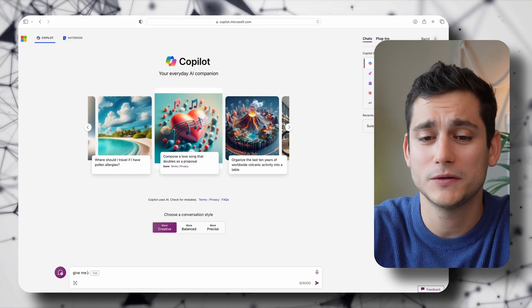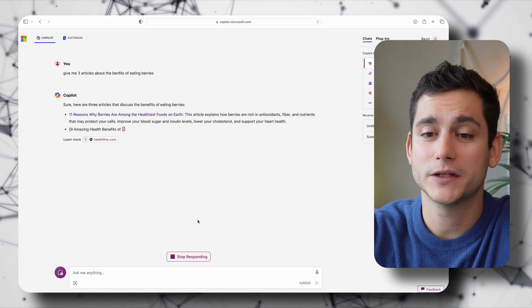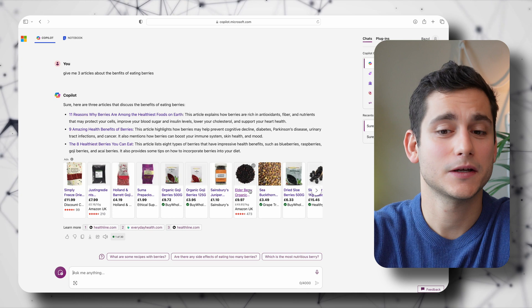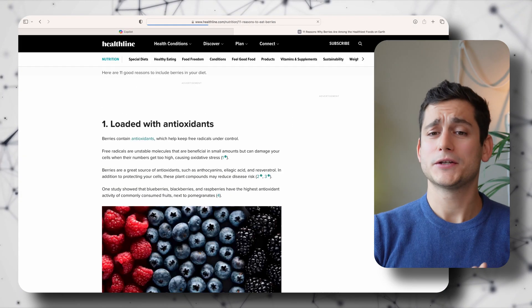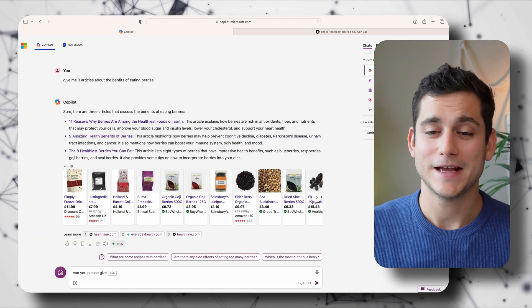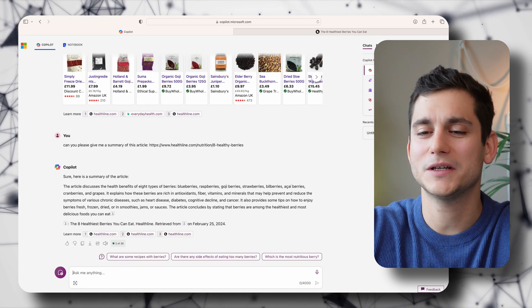At this point we have a topic, a title, and an image. Now comes the difficult part: writing the actual article. Before we get into writing, it's important to do some research — I don't know that much about berries, so I ask for three articles about berries. I get: '11 Reasons Why Berries Are Among the Healthiest Foods on Earth,' 'Nine Amazing Health Benefits of Berries,' and 'The Eight Healthiest Berries You Can Eat.' I copy the URL of an article and ask Copilot to give me a summary, and there you go — the basics in six lines.